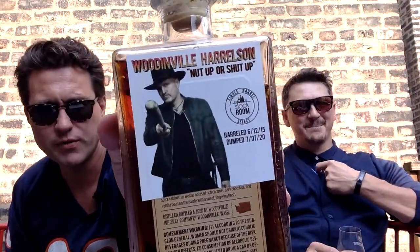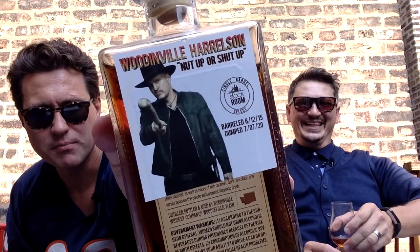The one we'll be considering today is Woodinville Harrelson Nut Up or Shut Up by the Stock Room. This has become a point of controversy recently because you've got some people that don't know when enough is enough and they push the boundaries of stickers into places they shouldn't. But we'll talk more about that in a minute.